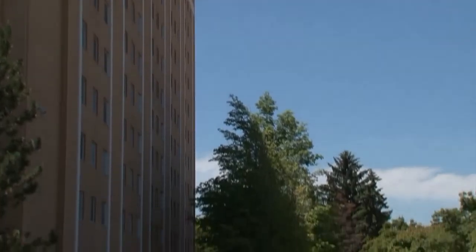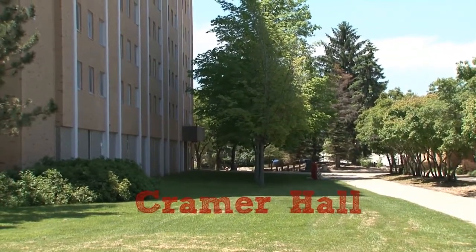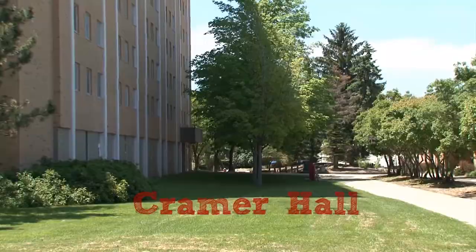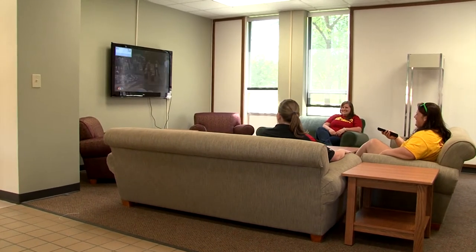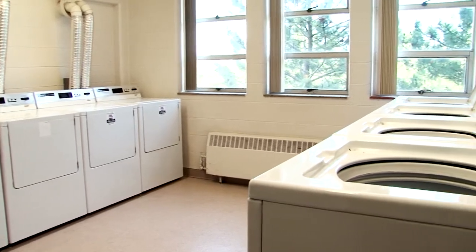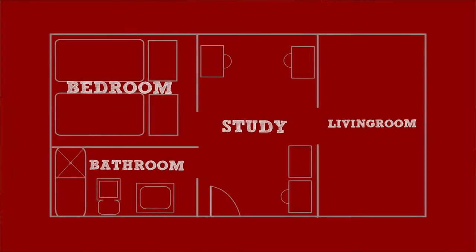The tallest residence hall on campus, Kramer Hall, offers a unique twist to on-campus living. The 11-story building features two elevators, a common area, laundry rooms and a kitchenette, and offers rooms in a unique suite-style layout.